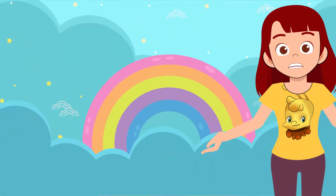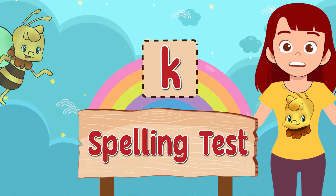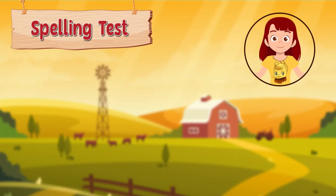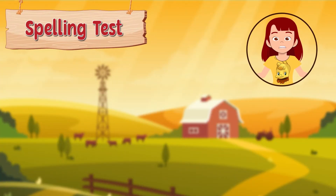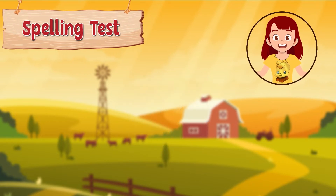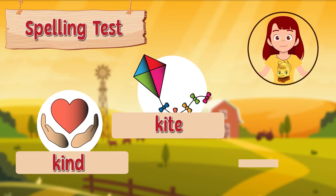Hello boys and girls! Welcome to Spell With Me! I'm Miss Buzzy and I'm going to teach you how to spell! For today's video, we're going to practice spelling words starting with the letter K. These are the words that we'll be spelling today: kind, kite and koala.